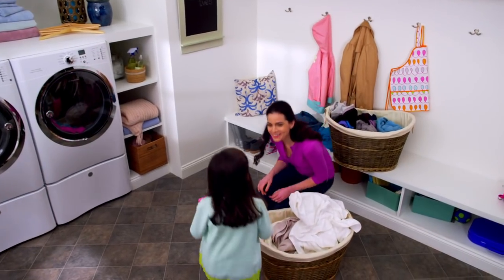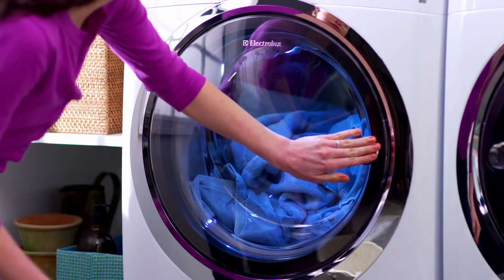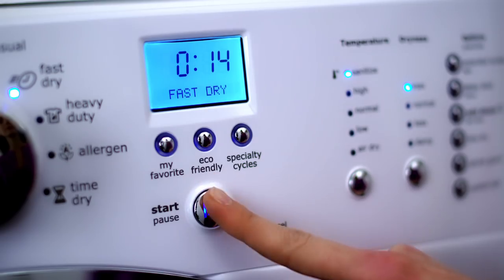You have more to keep clean than just your clothes. With the fastest cycle of any front load washer and dryer, you can wash in 15 minutes and dry in 14 minutes.